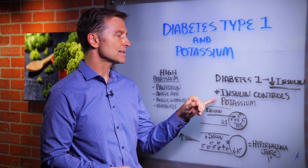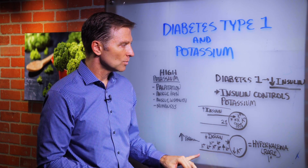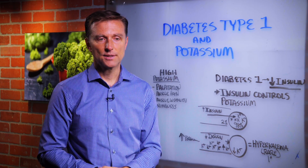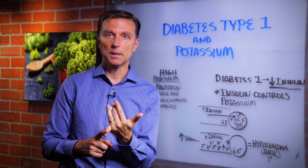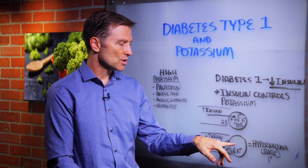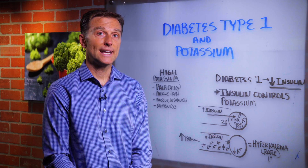The function of insulin is to drive potassium into the cell. But because you don't have enough, it's not going into the cell, creating this situation. So I think the most important thing to do is if you have any of these symptoms and you're concerned, get a blood test to see if it is high. And definitely also get an intracellular test to measure how much potassium and other minerals are inside the cell, because that'll give you more data.